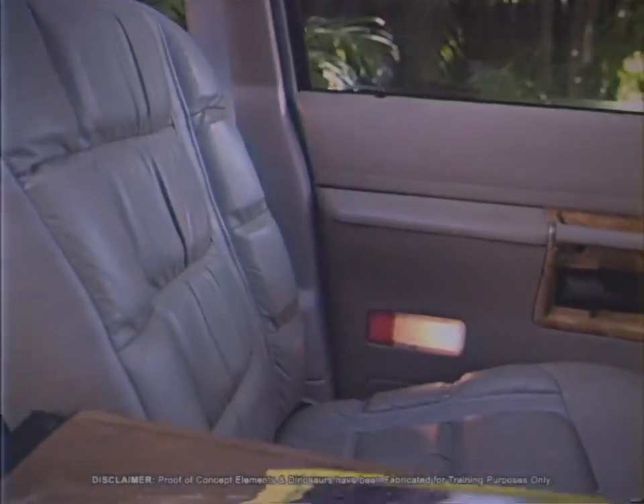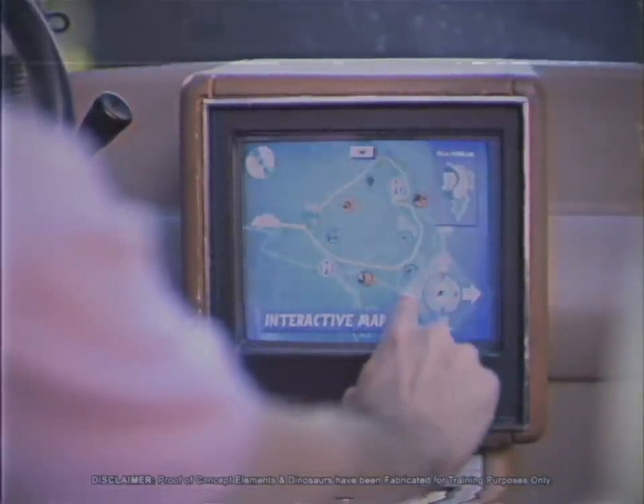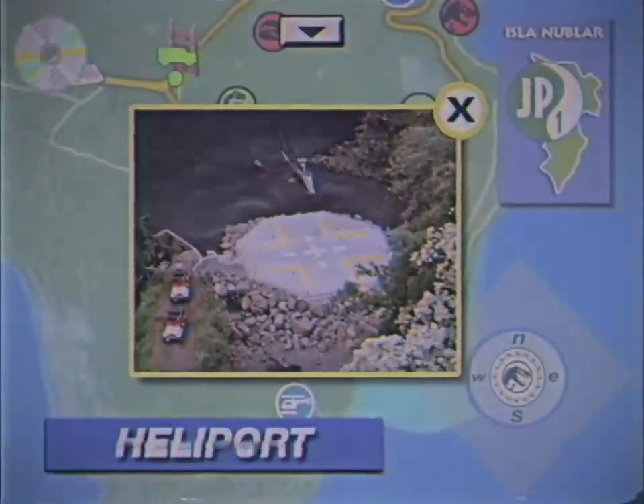The finest leather interiors complement a wood grain dashboard and a cutting-edge interactive CD-ROM complete with a pre-loaded tour guide to the park.